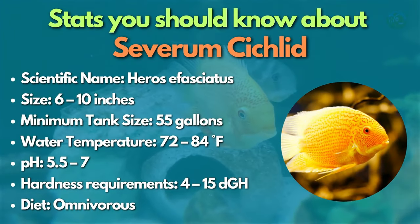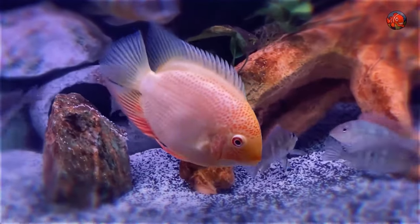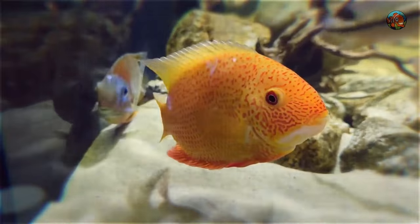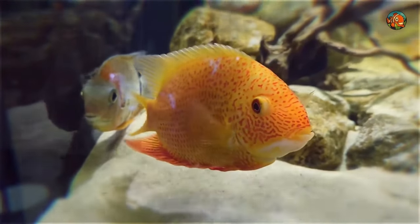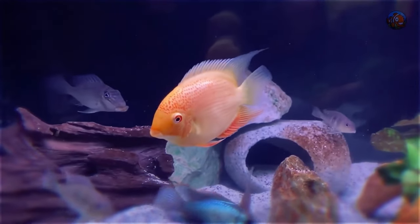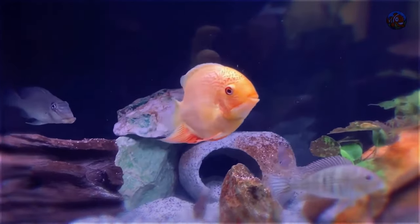Severum cichlids are another centerpiece you should try. Large, round-bodied Severum cichlids from South America have a discus-like appearance with a calm disposition but the hardiness of a typical cichlid. Today they come in various vibrant color morphs, such as the Red Tiger and Golden Severum, in addition to their natural form of olive green with dark vertical bars.